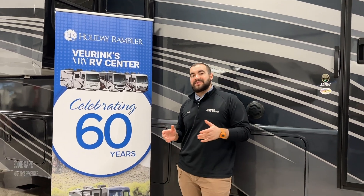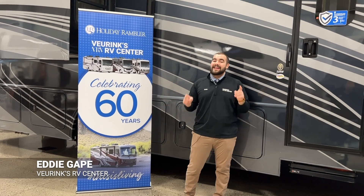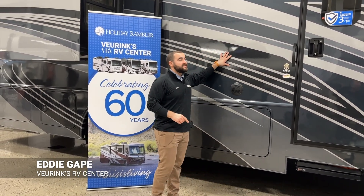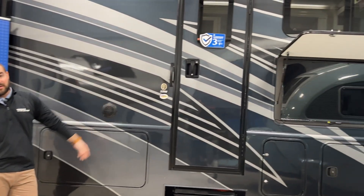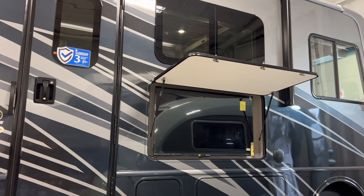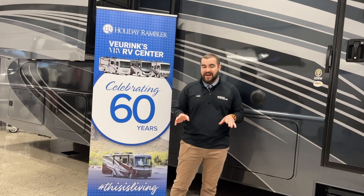Hey guys, it's Eddie here at Veurink's RV Center in Grand Rapids, Michigan. We are actually inside of our showroom, and I have the pleasure of showing you this brand new 2023 Holiday Rambler Invicta 32RW. It's going to be a rear bedroom, mid-bath, and then you'll see you have a dinette and theater seating up front. Cool thing is, Veurink's RV Center is actually the oldest Holiday Rambler dealer in the world — just a fun little fact.